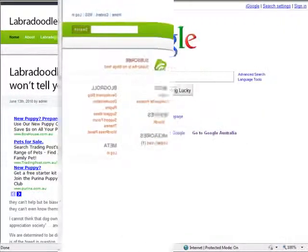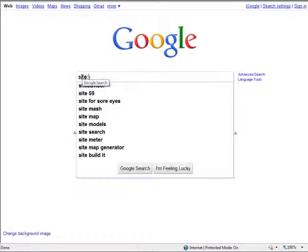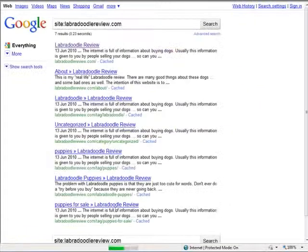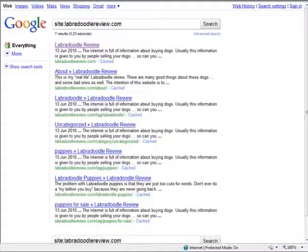So let's go over to Google and see how many pages we have had indexed by them. To find this out, we type in 'site:' and then the domain name — labradoodlereview.com — and hit enter. Have a look at this. Here are the pages Google has added to their search results since we started. As you can see, we have seven pages in Google already.